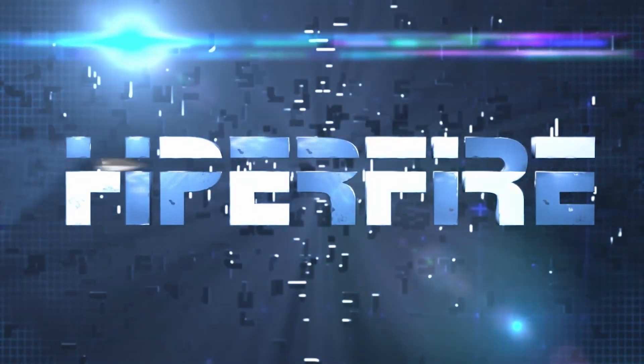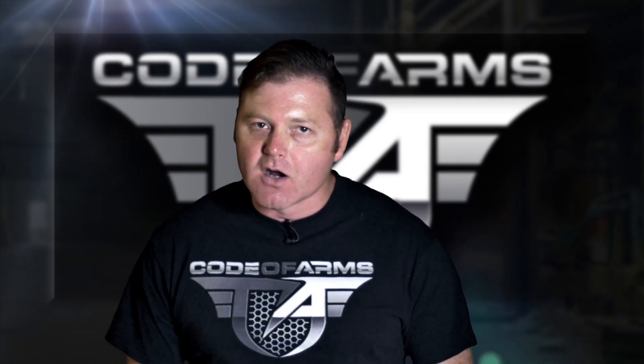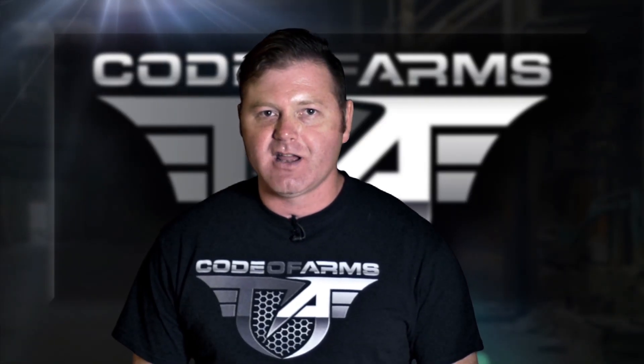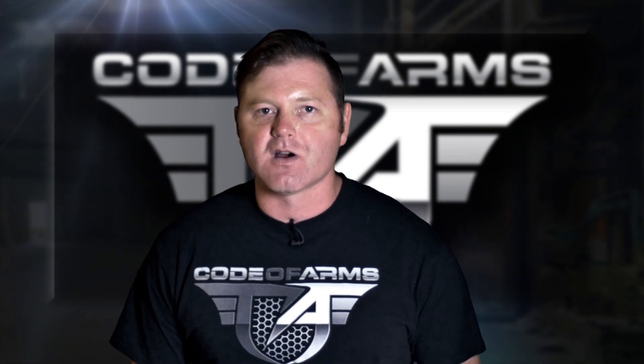Ben, thanks for your time. Hope you have a good Shot Show. And so you don't miss out, like us on Facebook, follow us on Instagram, and subscribe to us on YouTube. This is Code of Arms.